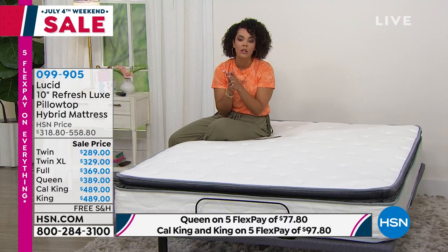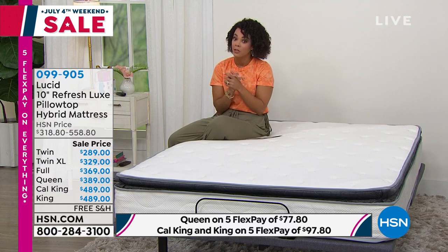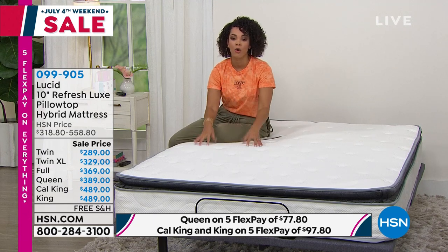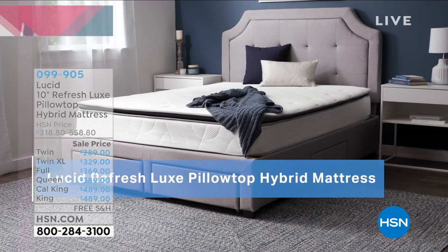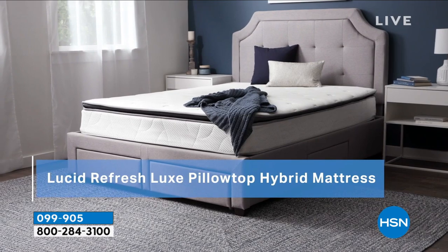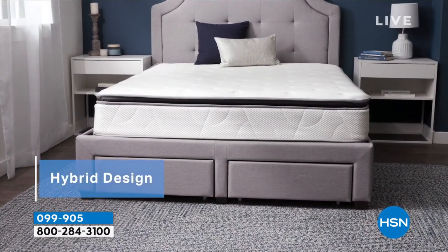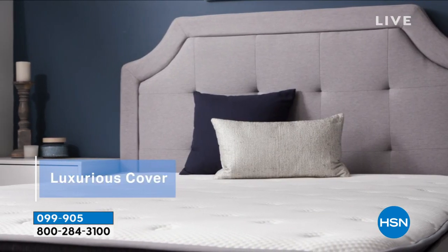What's really incredible about this — no matter what size you get, each is under $490. Whether you go from twin all the way to California king. It's a pillow-top mattress with a medium plush feel — that Goldilocks: not too firm, not too soft. It's a hybrid, the best of both worlds.